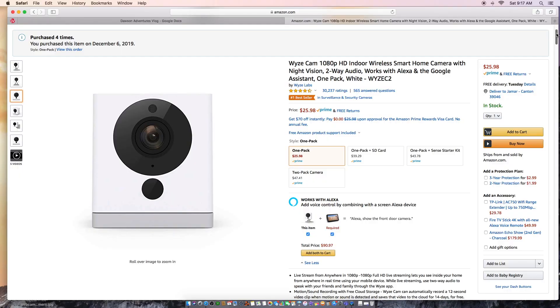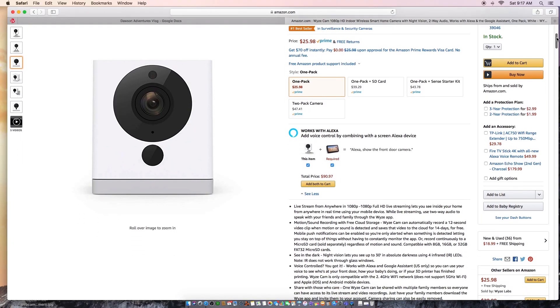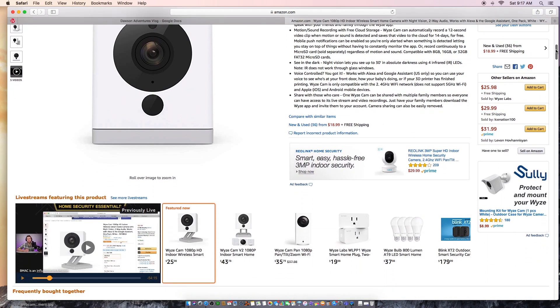The Wyze Cam and the Wyze Pan Cam are extremely affordable cameras at about $25 and $37 respectively. This is almost like a seventh or a tenth of the cost of some of the big name brand cameras. In terms of quality, you would think that going from a big $300 big-name brand high-security camera down to a $25 camera, you'd lose some quality. Well, that's not necessarily the case with these two cameras.